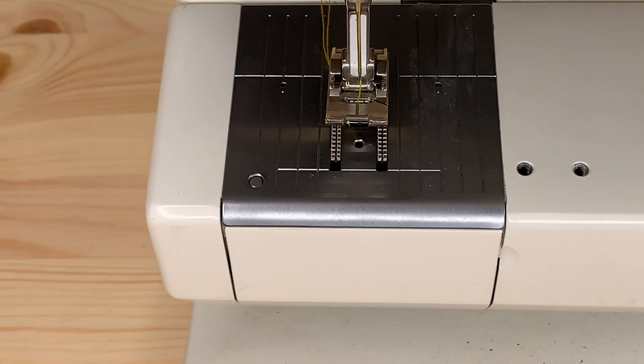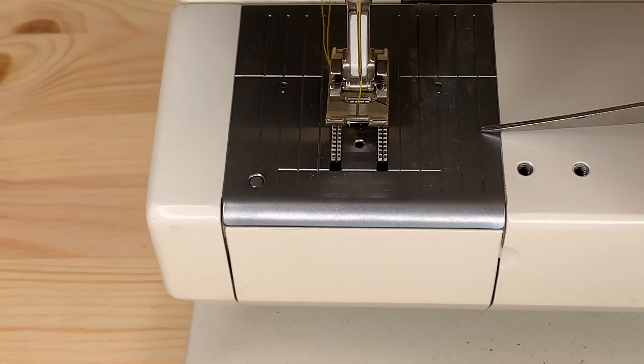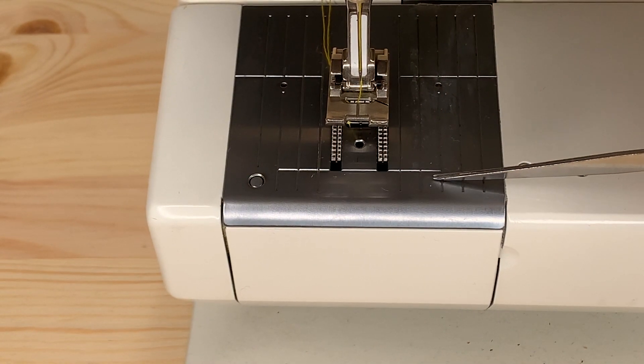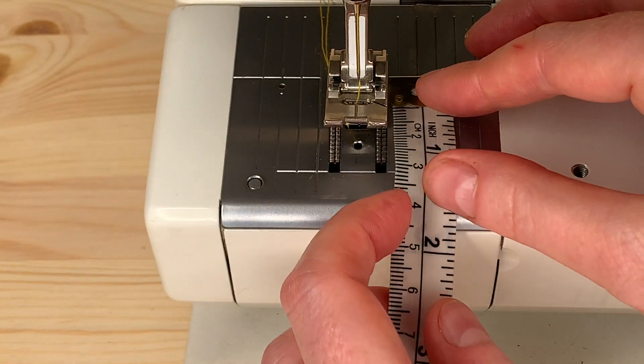Today's tip is all about our friendly friend, the sewing machine and specifically the needle plate. You'll be familiar with the lines on the right and left hand sides that show you the increments and the distance that you are sewing from the edge. But what you may not have realised is that there is a line on the front and the back of the plate which indicates a 1.5cm distance from the needle.